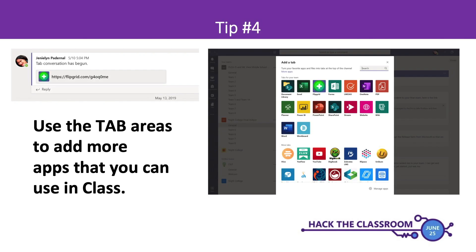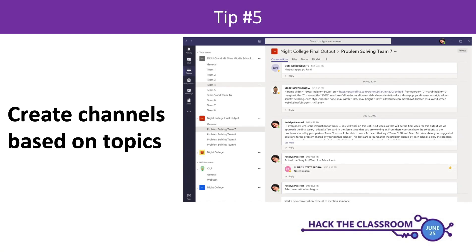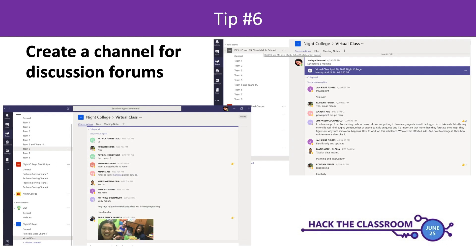It's also great to use the tabs area to add additional apps to get your class more engaged. I added Flipgrid, and I think you'll love that tool. If students want to participate using video, add a tab and add Flipgrid or any other apps you want to use — there are a lot of apps available in the tabs area of Teams. You can also create channels based on different topics, which helps a lot. You can continue the discussion even after class with that discussion forum. Create a channel specifically for discussion forums where students can post any ideas they want.